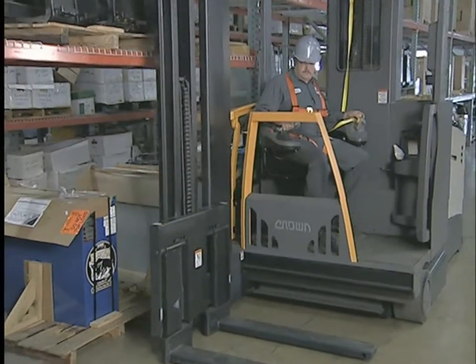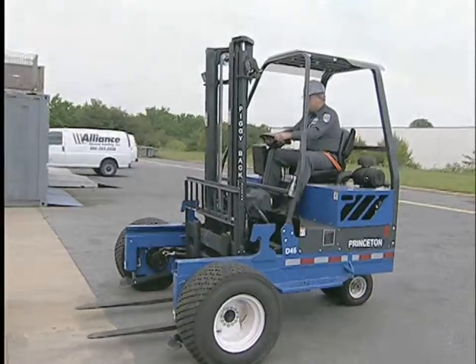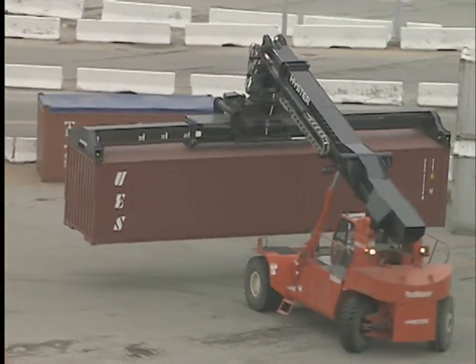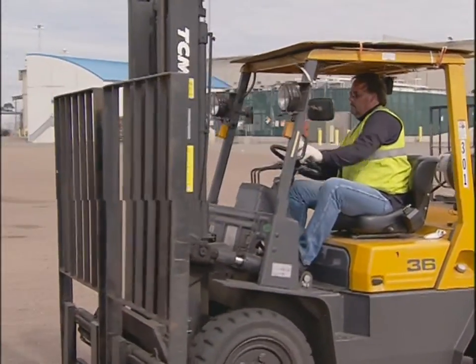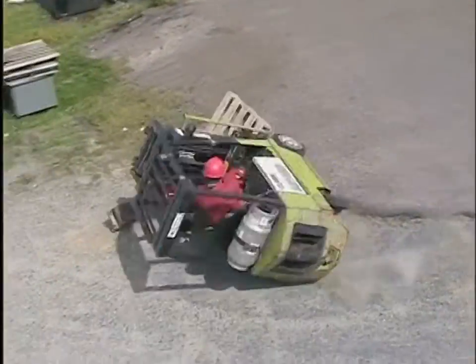You'll also see side loaders, straddle trucks and turret trucks, tran stackers and yard trucks, tow trucks, walkie riders, and trucks built for special purposes, like handling logs or shipping containers and for working on rough ground. But whatever they look like, these machines that save us so much work are dangerous weapons in the hands of an untrained, unskilled, or careless operator.